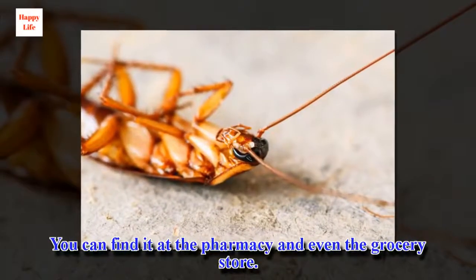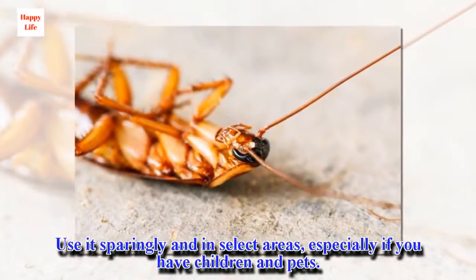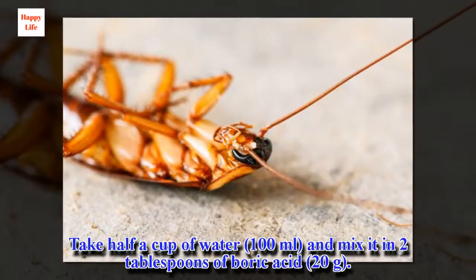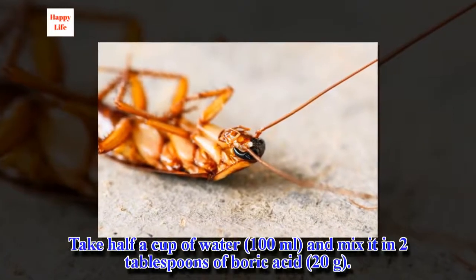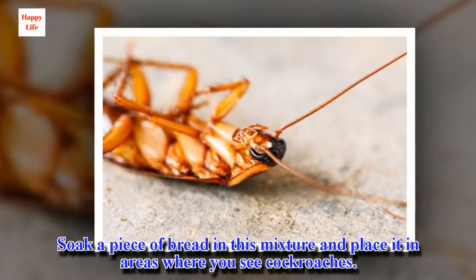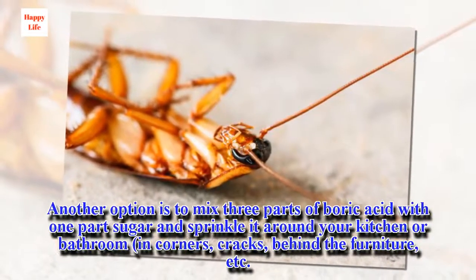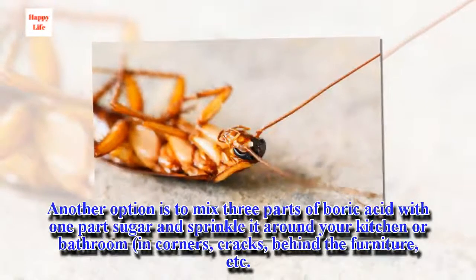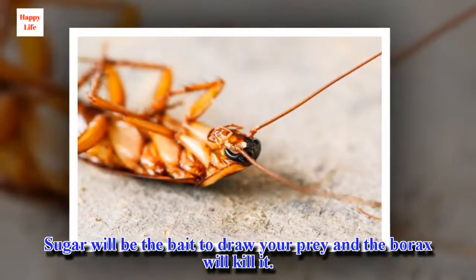You can find boric acid at the pharmacy and even the grocery store. Use it sparingly and in select areas, especially if you have children and pets. Take half a cup of water and mix in two tablespoons of boric acid (20 grams). Soak a piece of bread in this mixture and place it in areas where you see cockroaches. Another option is to mix three parts of boric acid with one part sugar and sprinkle it around your kitchen or bathroom, in corners, cracks, and behind the furniture. Sugar will be the bait to draw your prey and the boric acid will kill it.